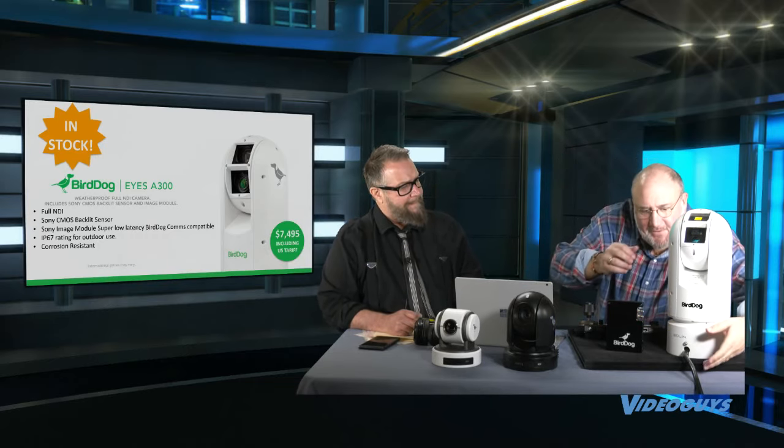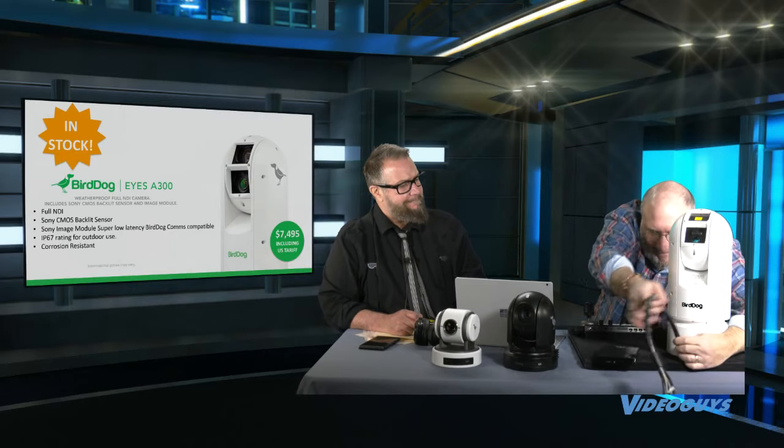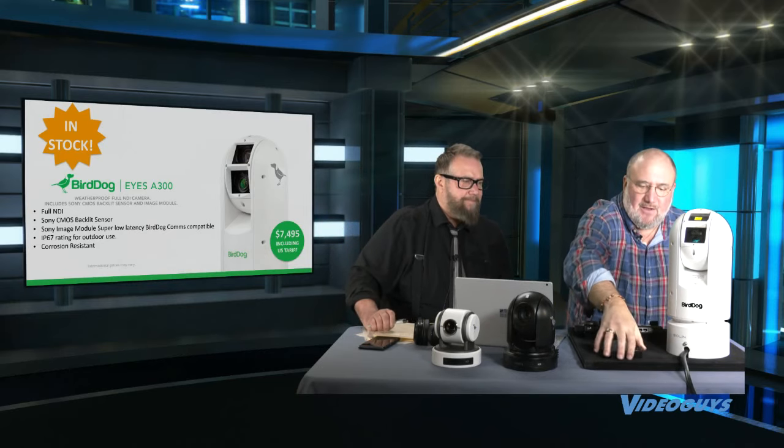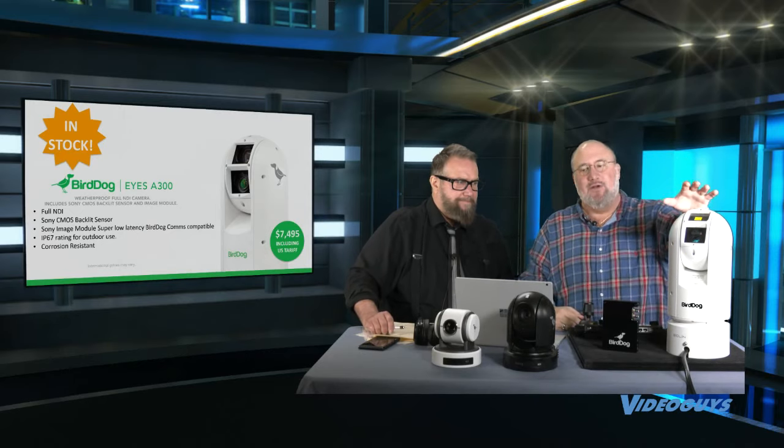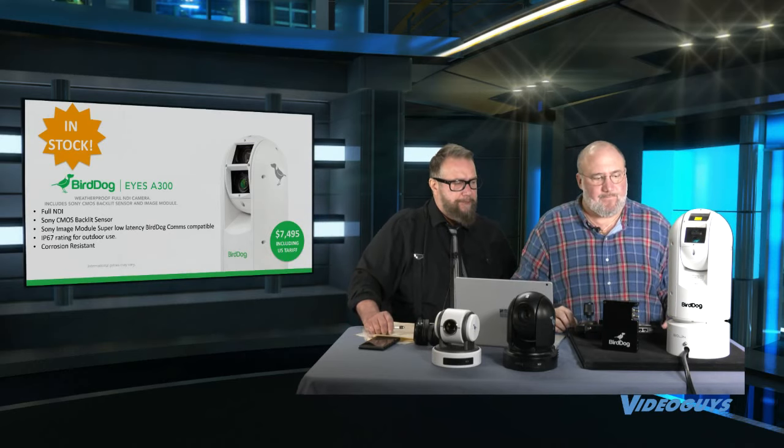These outdoor units require power. Because they're outdoors — and we're talking about weather where it can be raining — we've got to be careful with that power. There are power adapters available for this. The big, heavy cable you see is really more about power than anything else. The unit itself doesn't come with that power cable — that's something you order extra. We don't want to assume what customers are going to need, so we provide them options.